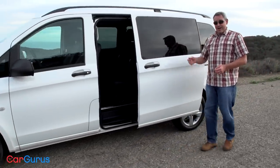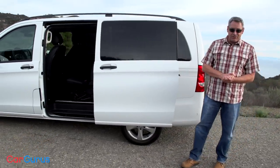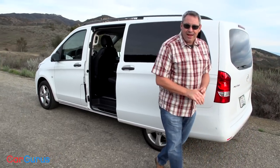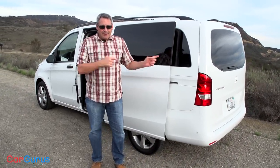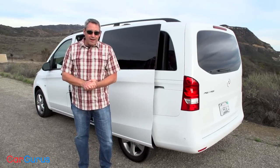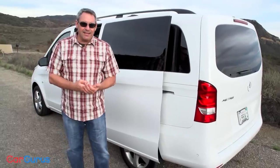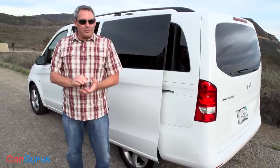You want body-color bumpers? Those are extra. Aluminum wheels? Extra. Cruise control? Extra. Power sliding side doors? Extra. Rear liftgate instead of barn-style rear doors? Extra. By the time you add some infotainment features, leatherette seats, and a bunch of safety technology, my test van is running $44,000.